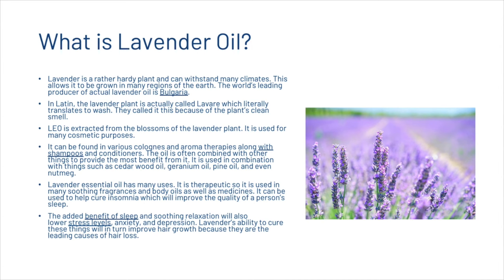Lavender essential oil has many uses. It is therapeutic, so it can be used in many soothing fragrances, body oils, and medicines. It can help cure insomnia, improving quality of sleep, and the added benefit of soothing relaxation will also lower stress levels, anxiety, and depression. Lavender's ability to address these issues will in turn improve hair growth, as they are leading causes of hair loss.